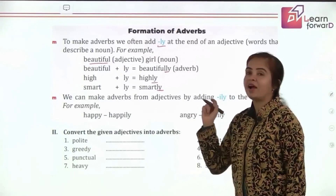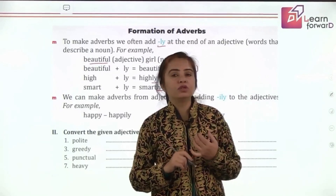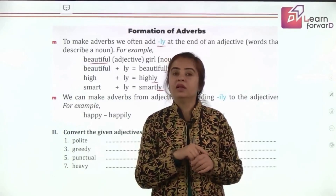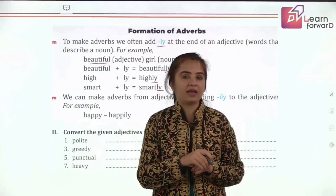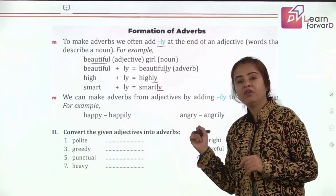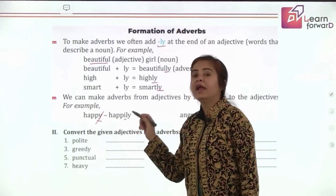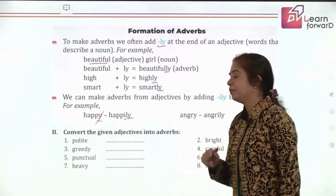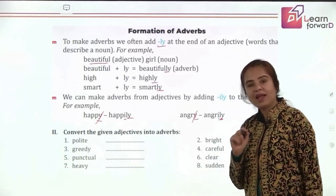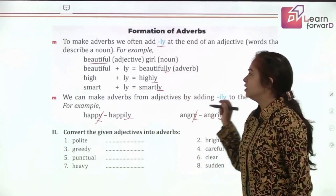But sometimes when the adjective already ends in 'y,' the rule changes. Just like in nouns and verbs, whenever we have 'y' at the end, we change 'y' into 'i' before adding something. So for 'happy,' drop the 'y,' replace it with 'i,' then add '-ly' — it becomes 'happily.' Similarly, 'angry' becomes 'angrily.'